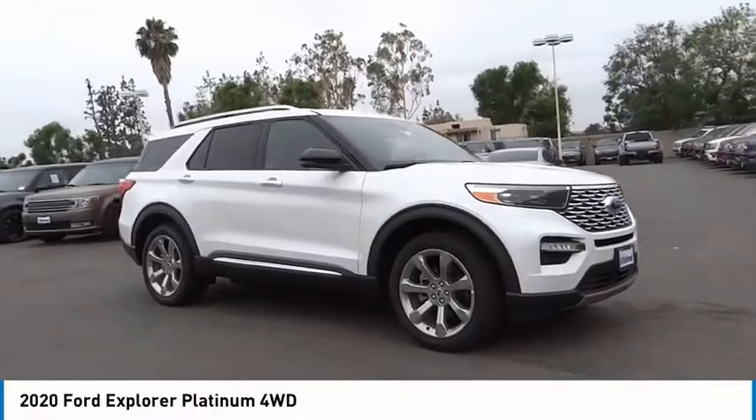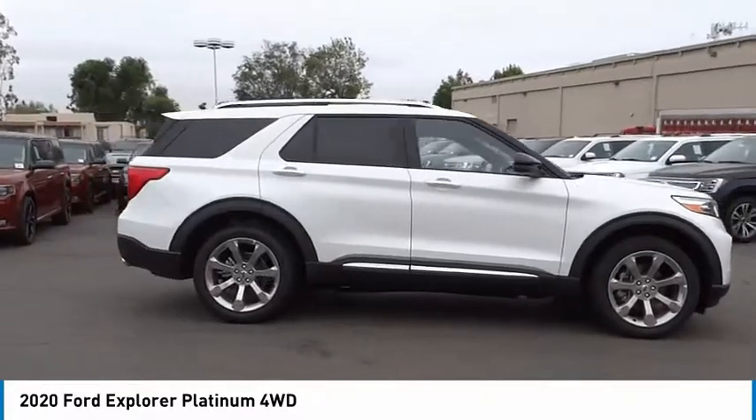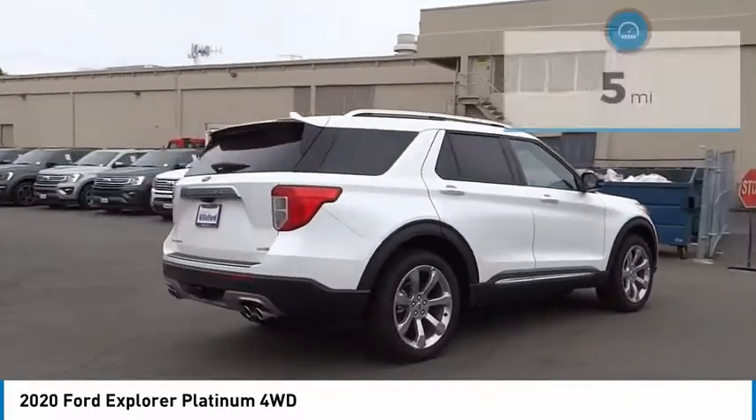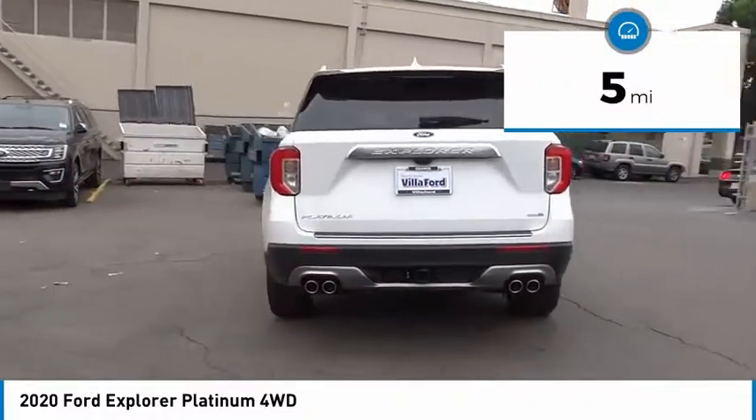You are going to love the 2020 Explorer. You've got a lot of capabilities to call on in a Ford Explorer. Don't underestimate your choices. This vehicle has less than 100 miles. Here are some of this vehicle's great options.